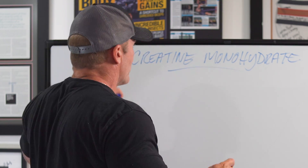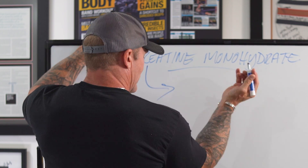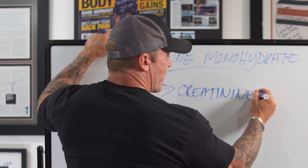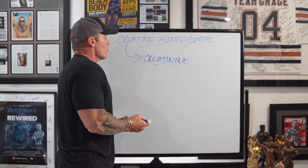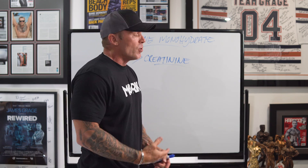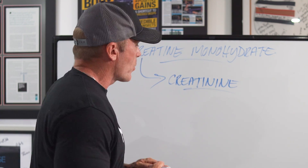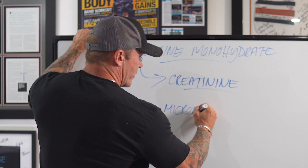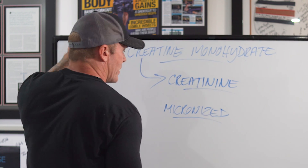As far as what form of creatine to use — whether powder or liquid — I recommend staying away from liquids because creatine in a solution can convert to creatinine, which is a waste product found in our blood that our kidneys end up filtering out. There are other forms developed to be more stable in solution, but that doesn't mean they're effective. It's better to stick to a powder form. Most creatines these days are what's called micronized — look for one that's micronized, meaning it's broken down into smaller, finer particles that go into solution better and eliminate a lot of that grittiness.